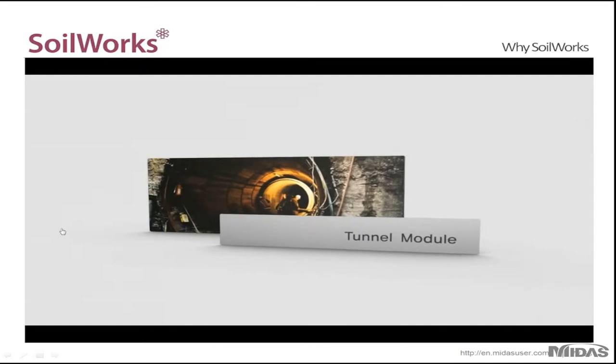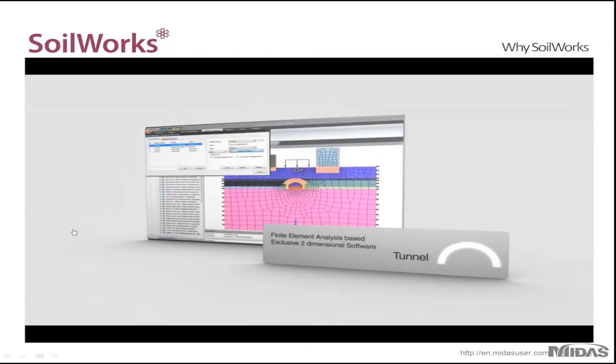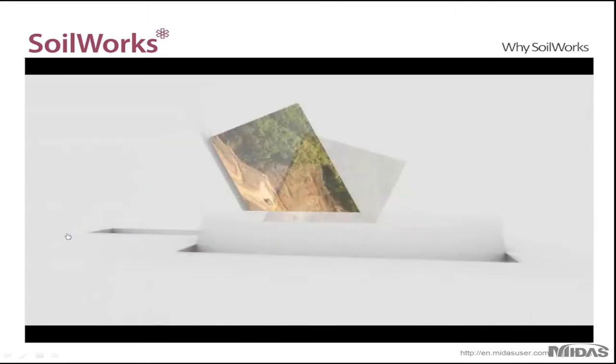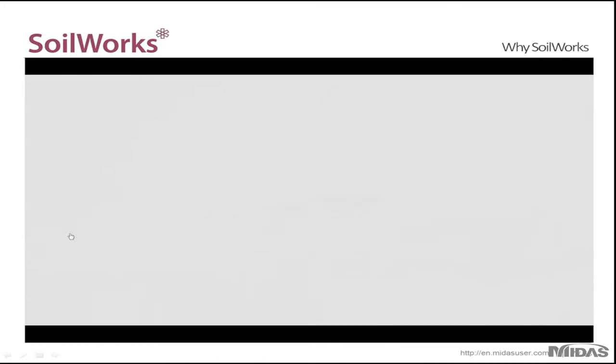First there's the tunnel module for tunnel analysis and design, which can also be used to perform excavation analysis. Then there's the slope module for cut and embankment slopes. This module uses LEM, SRM, and SAM methods to perform analysis, and you can also get the effects of reinforcements on your stability.